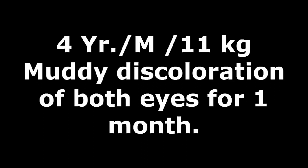Now let's start with our case. A four-year-old male child weighing 11kg was brought by parents with a complaint of muddy discoloration of both eyes for one month.